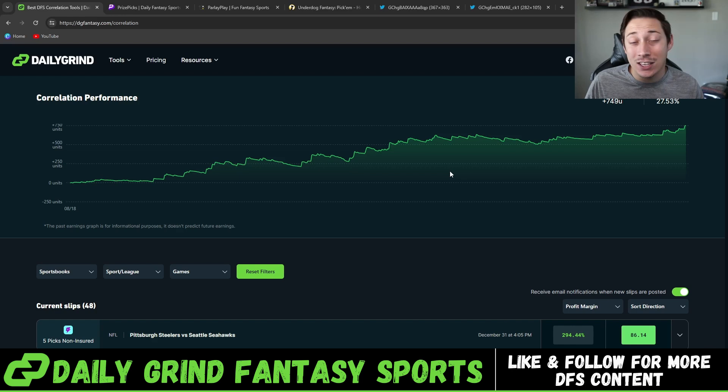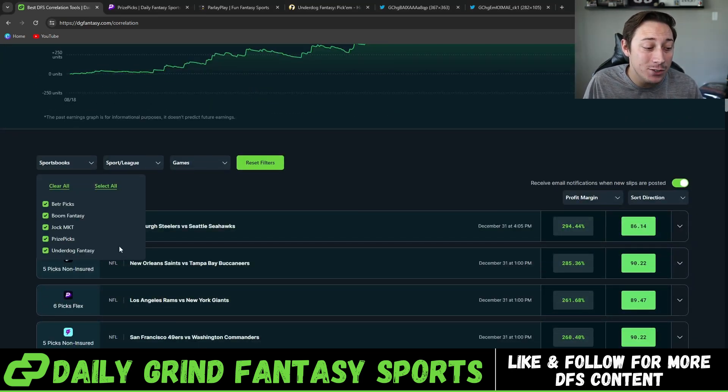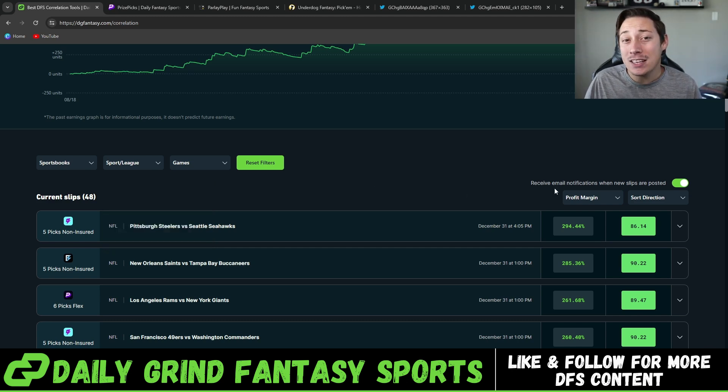There is a correlation tool on Daily Grind Fantasy that literally scans the market to find the most positively correlated plays and puts them together in full slips for you to tail. This tool was only added on August 18th, 2023. I'm filming this at the very end of the year and it's up 749 units to date. It gives you slips for many different DFS apps and sports — college football, NFL, NHL, soccer, NBA, CS2, and many more sports and DFS apps for you to take advantage of.